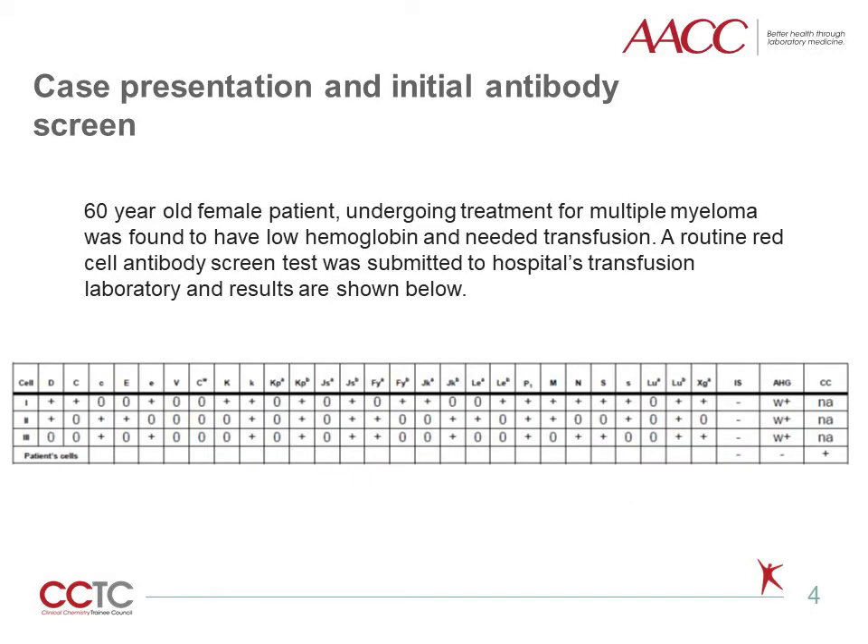Let's discuss a typical case of Daratumumab interference. A 60-year-old female patient undergoing treatment for multiple myeloma was found to have low hemoglobin and needed transfusion. A routine red cell antibody screen test was submitted to the hospital's transfusion medicine laboratory. The purpose of the test is to identify any antibodies present in a recipient's serum that may cause hemolysis of transfused red blood cells. Three different screening cells with different antigen phenotypes are used, and the testing uses anti-human globulin, or AHG, as an enhancer of the reaction.